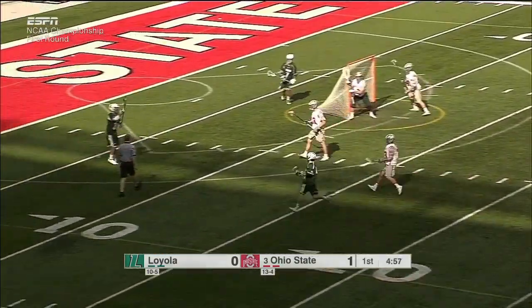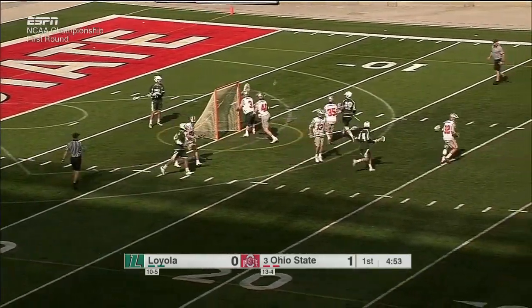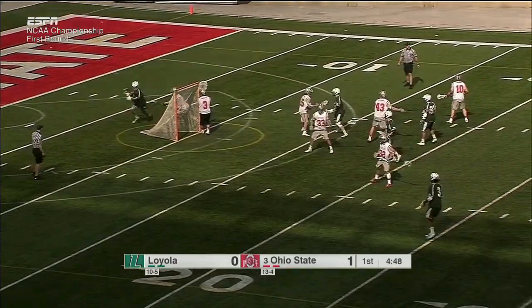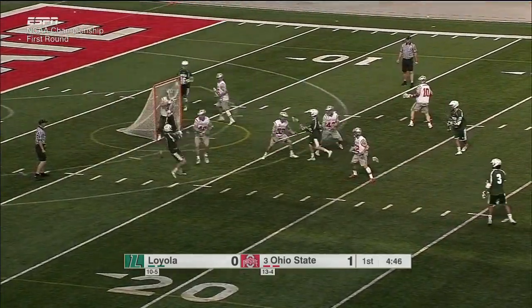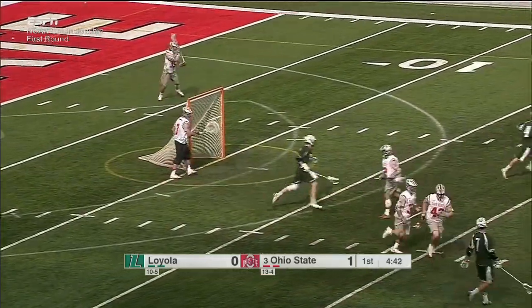Dre Powell kicks it back behind the cage. They find the table setter, Pat Spencer. Spencer turns away from Randall. That's a tough shot, easily claimed by Tom Carey.